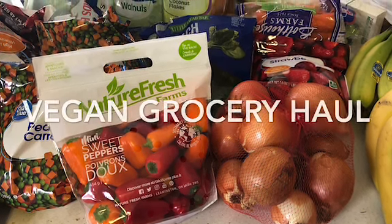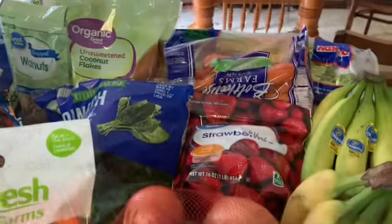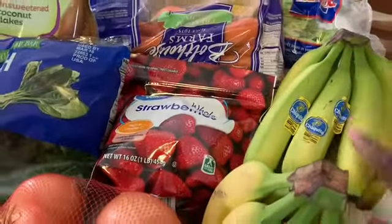Hi guys, I'm back today with a little vegan grocery haul. I went to the store this morning to get some supplies for next week, so I just decided to show you guys what I got.